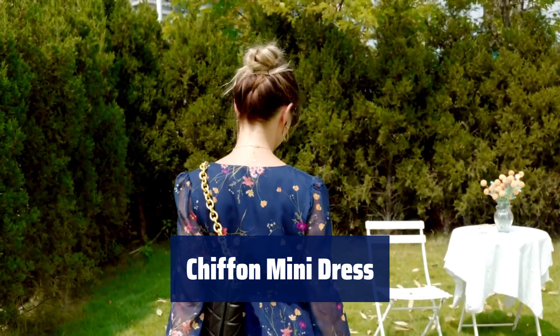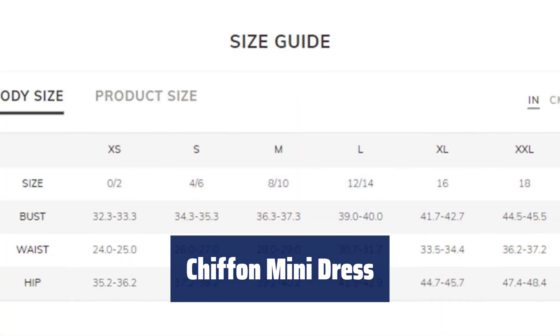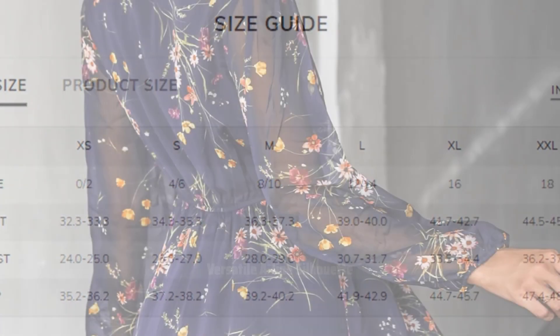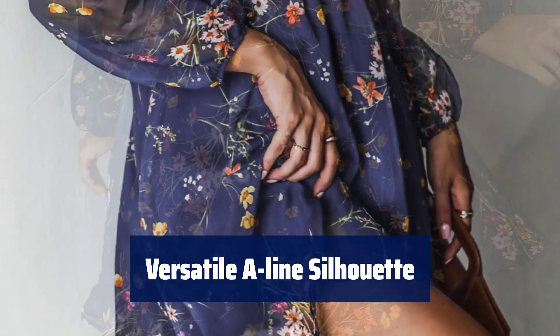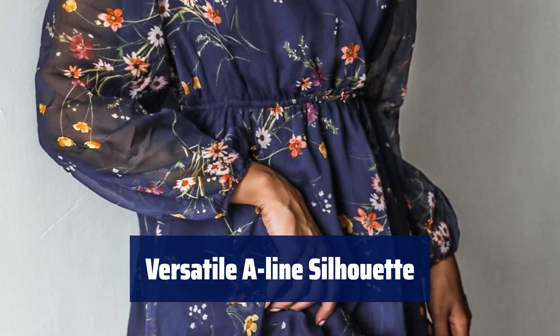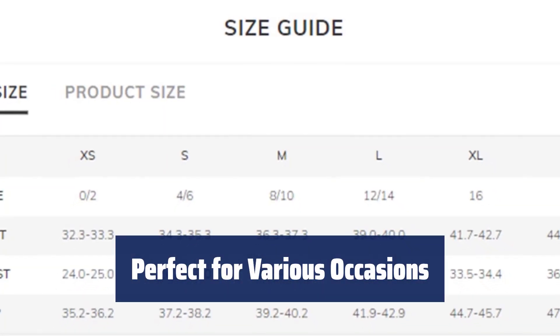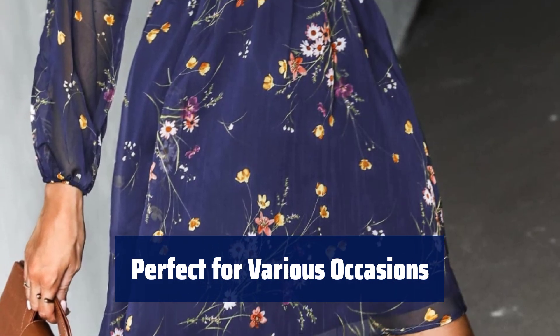Number 3. Get ready for brunch with your besties in this flowy mini dress. It features a floral print, surplice neckline, and elasticized waist, perfect for any occasion. This A-line dress is a must-have for vacations, parties, and dinner dates. Its semi-sheer peasant sleeves and full lining add a touch of elegance to your look. Whether you're attending a graduation, wedding, or beach vacation, this dress is a versatile choice.